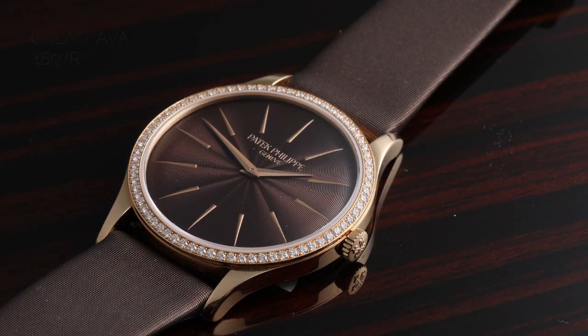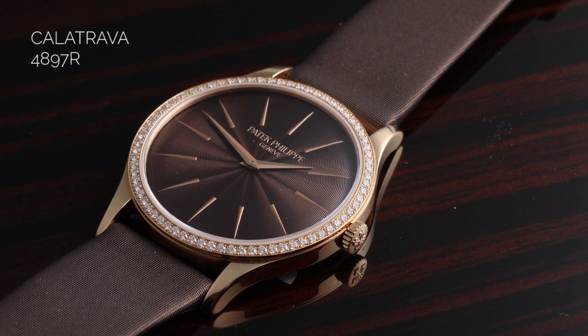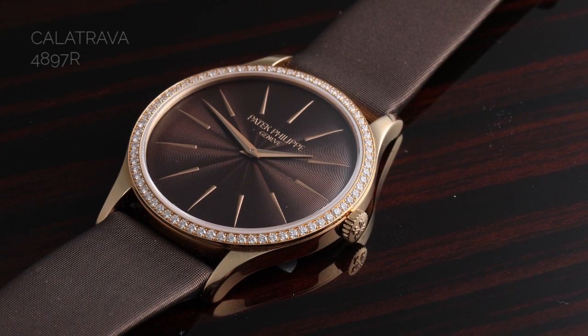But it's also a beautiful piece of jewelry. With the brown strap, the brown dial, and the offset of the whiteness of the diamonds against the brown, it's such a beautiful contrast. I think it would be a great choice for any woman who is a fan of the mechanical watch but finds her choices limited within other lines at Patek Philippe. This 33 millimeter hand-wound mechanical is probably going to be the very best choice.